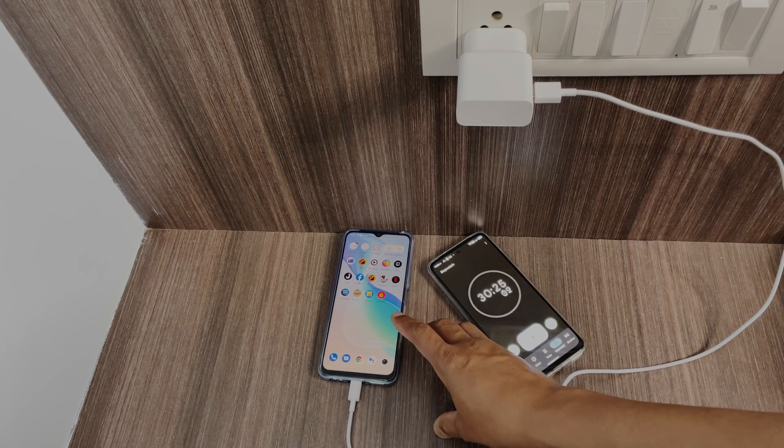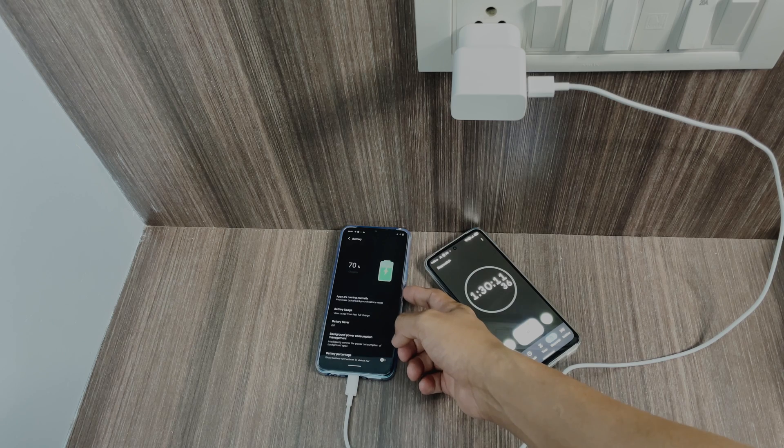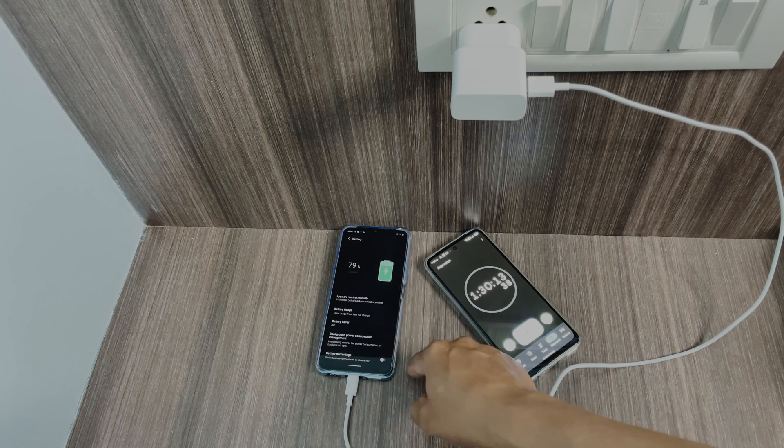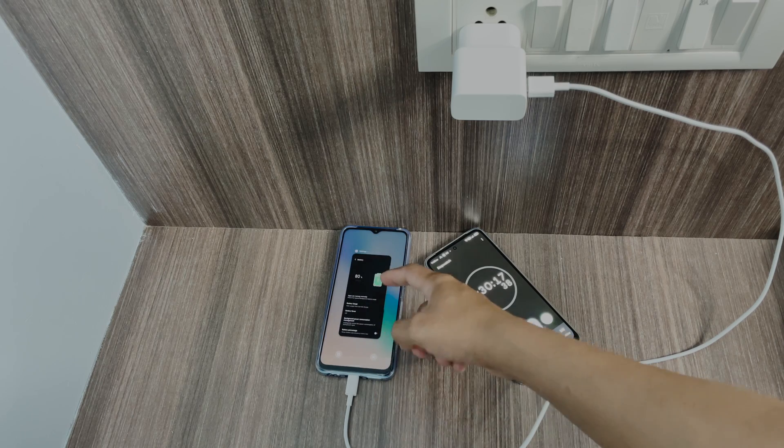We've completed one hour and 30 minutes now. Let's see where we have reached. You can see that we have reached 79% — it's 80% now. So another 20% to go; we'll see when we reach there.